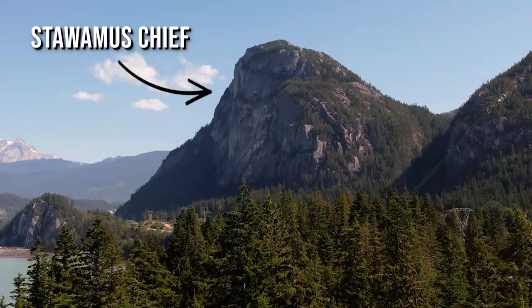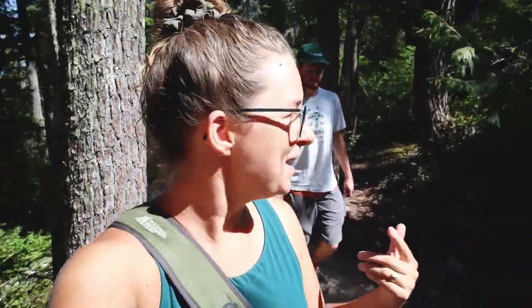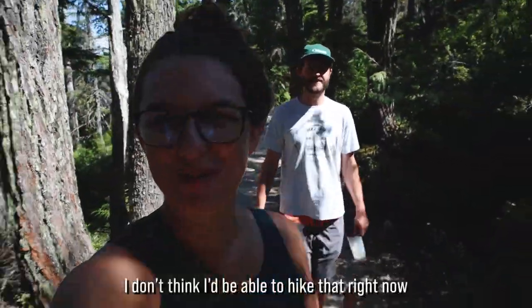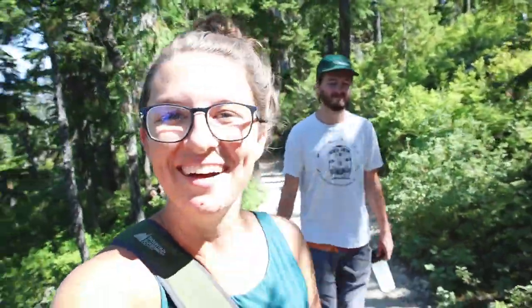We've mentioned the Chief a few times and it's a super classic hike to do here in Squamish if you're into that kind of thing. We're not going to do it today because we don't really have time and we got the views up here — and honestly, I'm not sure we're fully in shape for it right now. We've been doing a little too much lounging in Gord this summer. But it is a super cool thing to do if you like hiking, and the views of Squamish from there are absolutely amazing, so definitely check that out.